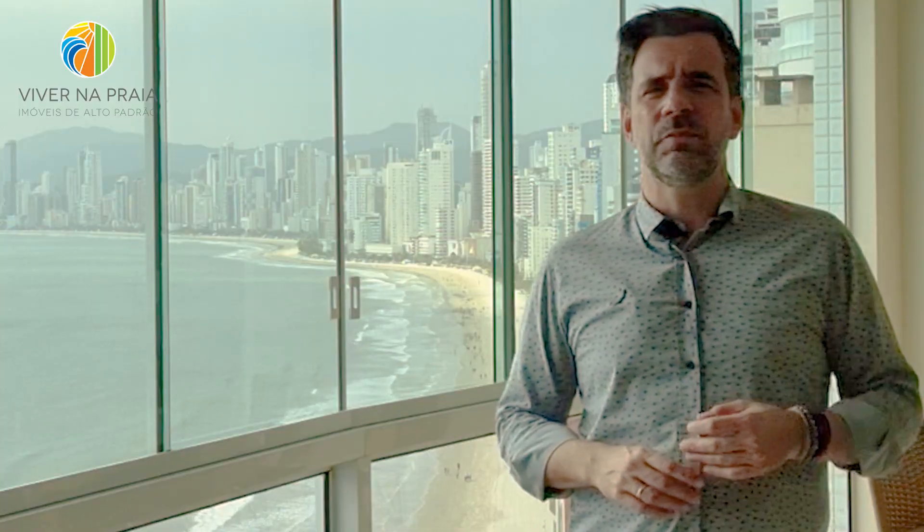Esta unidade está disponível para venda e locação. É a sua chance de vir morar de frente para o mar na Barra Sul de Balneário Camboriú. Eu vou te mostrar este apartamento inteiro. Me acompanhe agora nesta visita. Vamos lá?